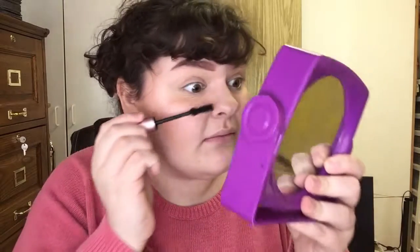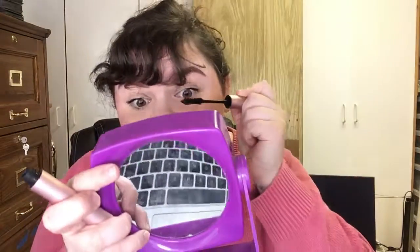I'm going to put mascara on now. I use the Too Faced Better Than Sex mascara, and it is better than sex. Let's hope I don't poke myself in the eye. Speaking of dicks, my phone just died again. Not okay.